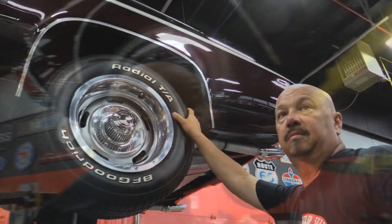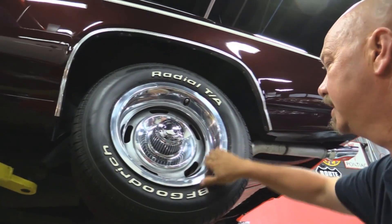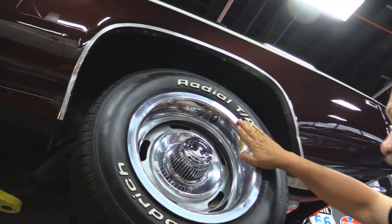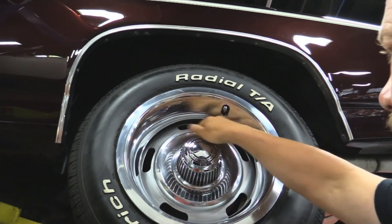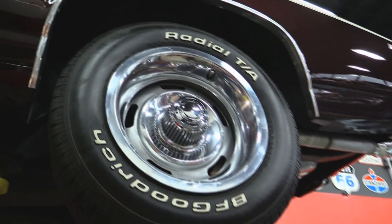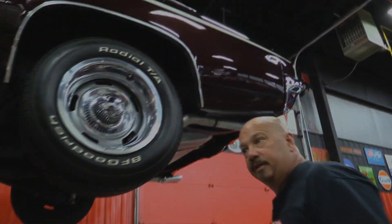Out back here, 245/60/15s again. Trim rings are in great shape — a couple little dings in them. Center cap looks good. Paint on the rim looks great. Lower quarters are beautiful. This thing's hot. Let's look under the hood.